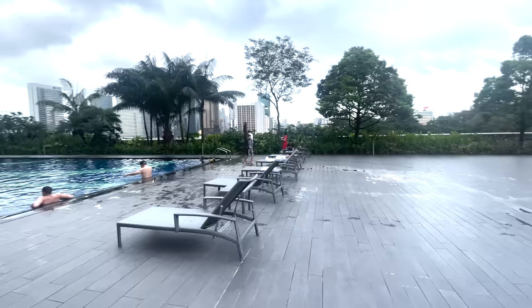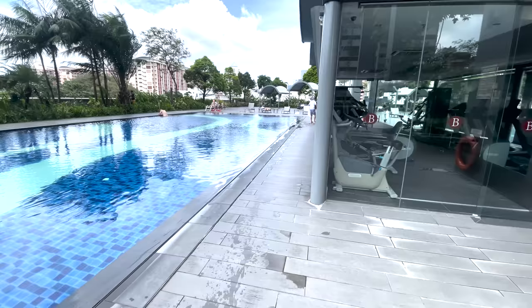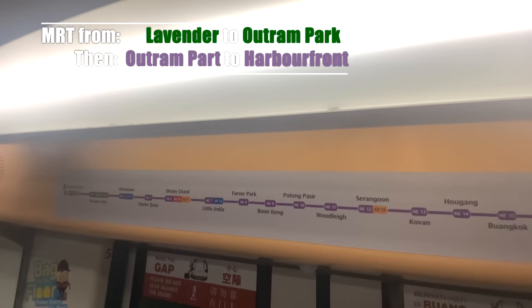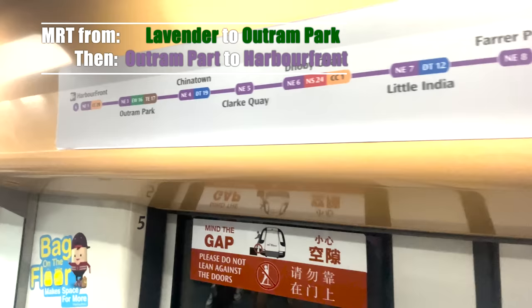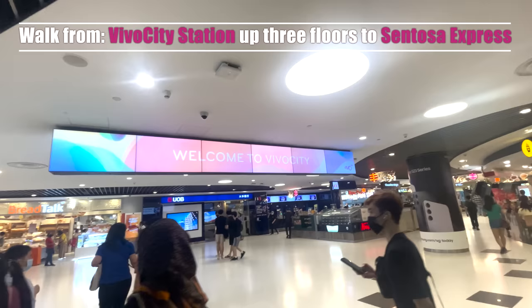Here we are starting out on day one. We had a little walk around the hotel, looked at the facilities — there was a nice big pool, and the gym was pretty small but adequate. The first stop was Sentosa Island, where we spent most of the day. To get there, we used the MRT, which cost a couple of dollars.